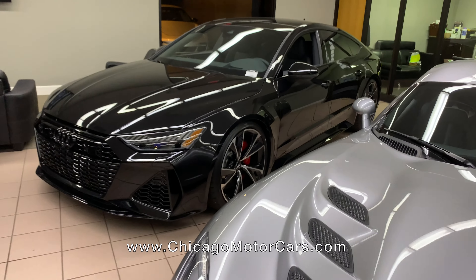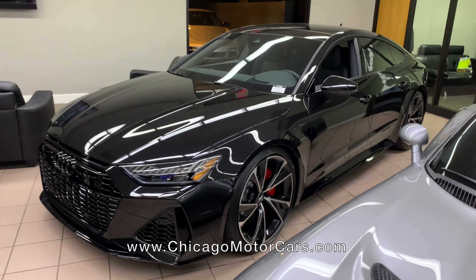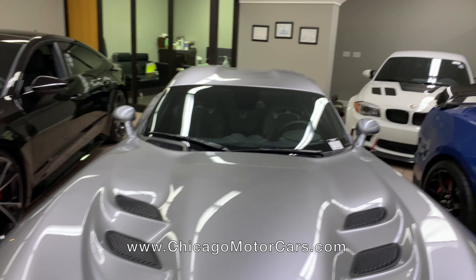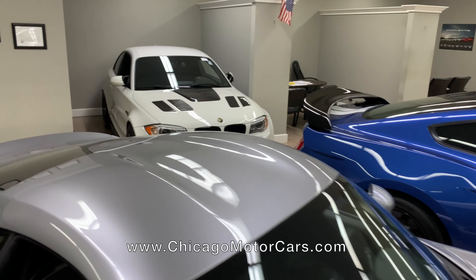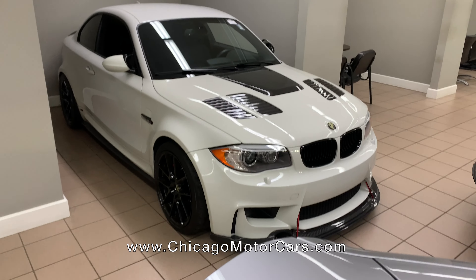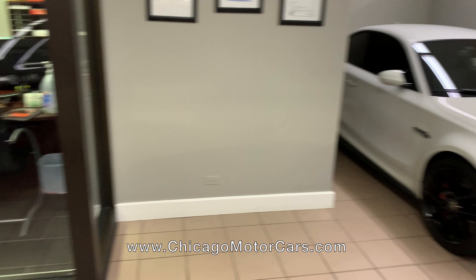And then the second RS7 2021 — they have it in all black. Pretty crazy looking. Back here we have an 800 horsepower 1M coupe. Very well built — I've driven it. It's insanely fast in that little car, but it actually does put the power down. It's really fast. E85 only.